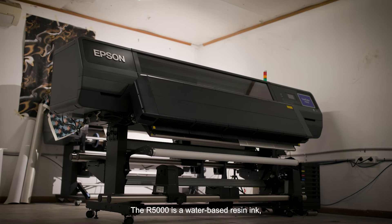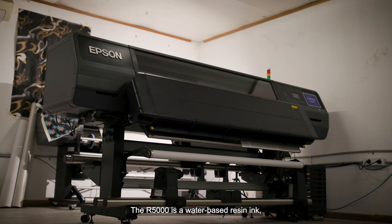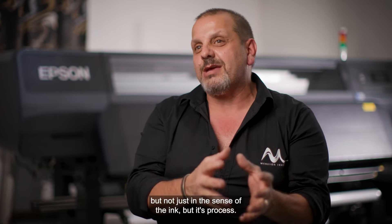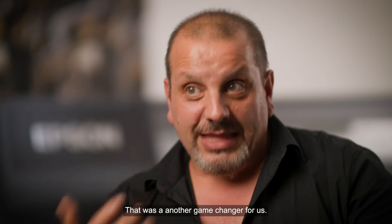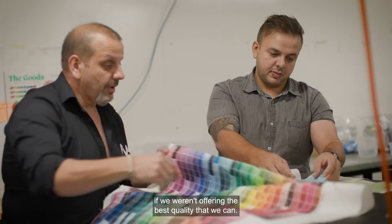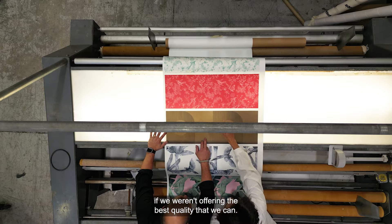The R5000 uses a water-based resin ink so it's obviously environmentally friendly — but not just in the sense of the ink, but the whole process. That was another game changer for us, because at the end of the day we wouldn't have a business if we weren't offering the best quality that we can.